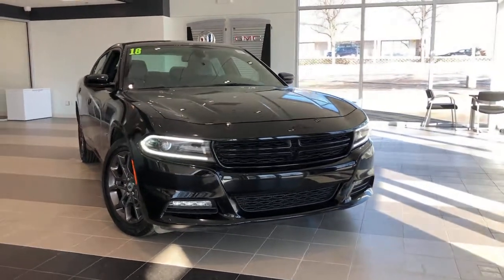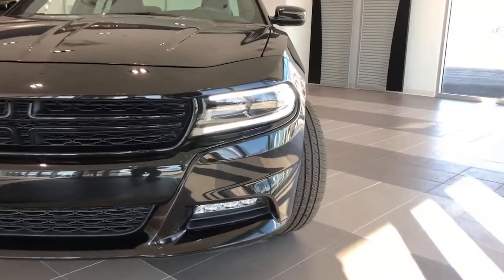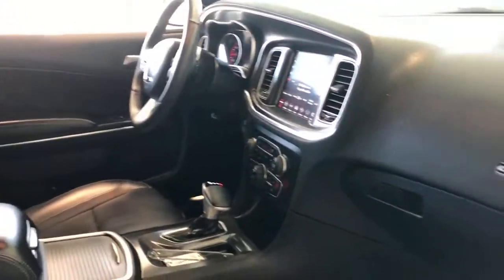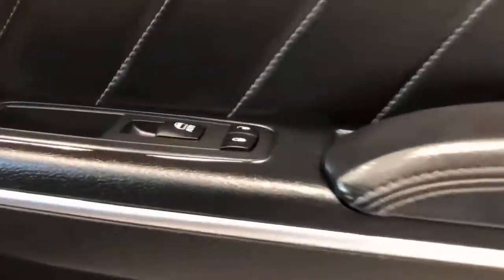Get into the 2018 Dodge Charger. This vehicle is an outstanding buy with fewer than 30,000 miles on the odometer. The Charger delivers all the power and excitement you want in a muscle car, and the safety features and convenience you need for the daily drive.